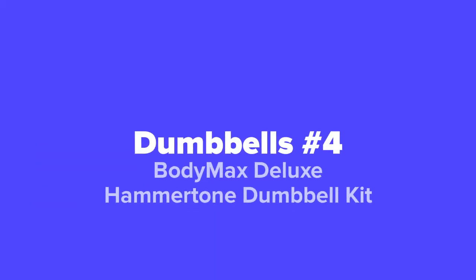The next adjustable dumbbells we're going to show you today, coming in at our number four spot, we've got the Body Max Deluxe Hammer Tone Dumbbell Kit.